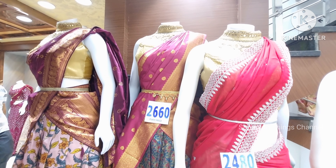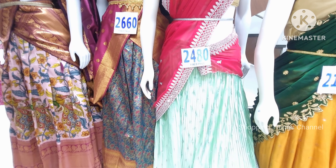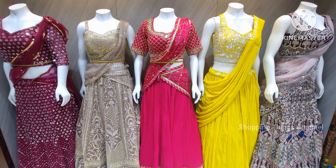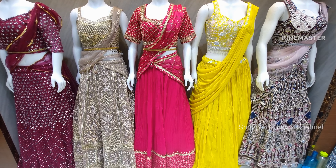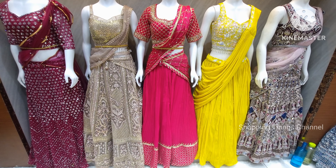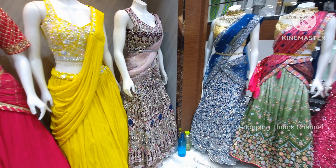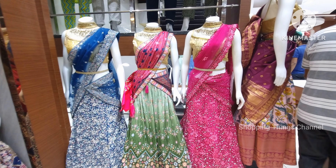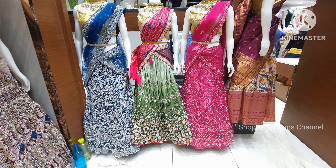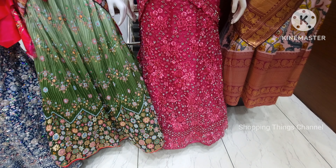If you like this video, please like and share it with friends and family. For those outside Hyderabad, there is a YouTube channel and a website — www.sheneedsthesanival.com — where you can check availability. There are daily videos covering sarees, lehengas, dresses, and low cost options.